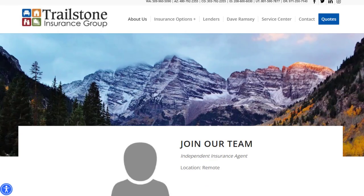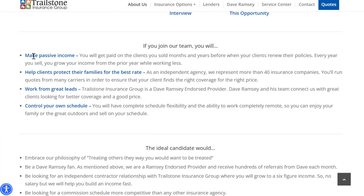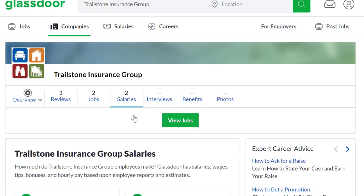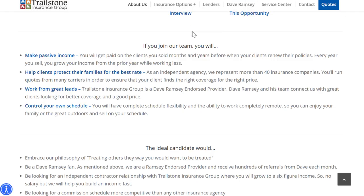Also, there's a company called Trailstone Insurance Group. If you've heard of the Dave Ramsey show on YouTube or the podcast, this is apparently an insurance company he recommends. They have connections with about 40 different insurance companies and help people find the best rate. Their pay estimates on Glassdoor look pretty good — out of seven people, the average is around $75,000 to $76,000 per year, with a significant portion being performance-based commissions. So you have really high pay potential here.